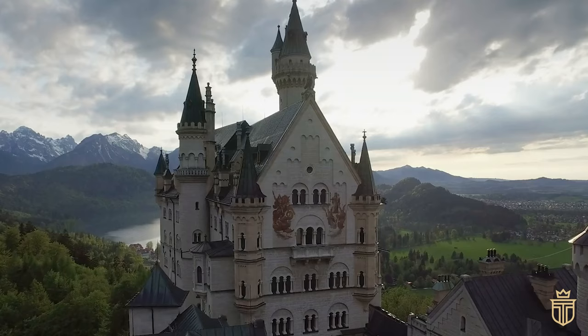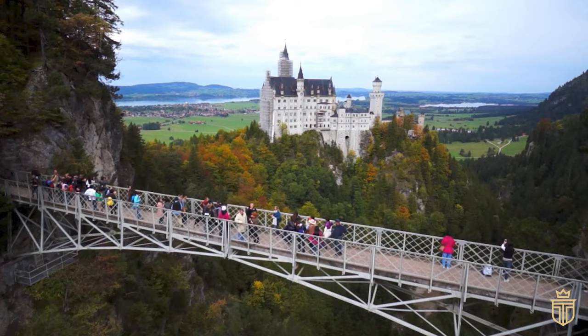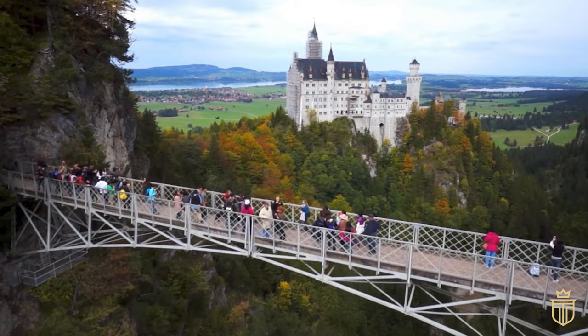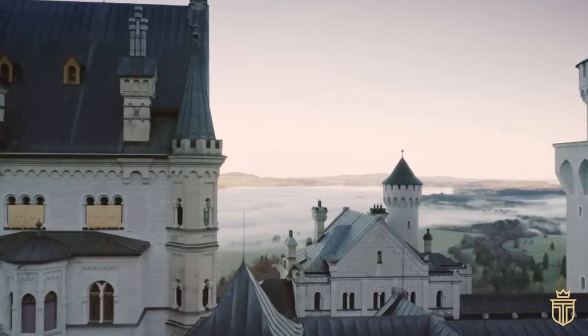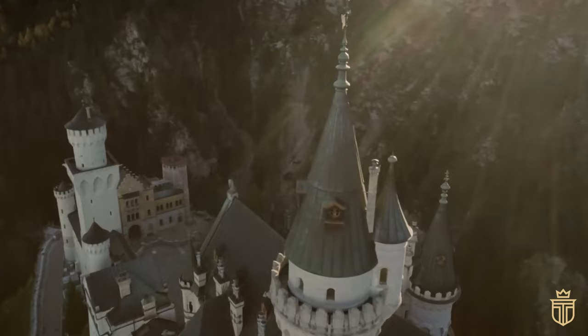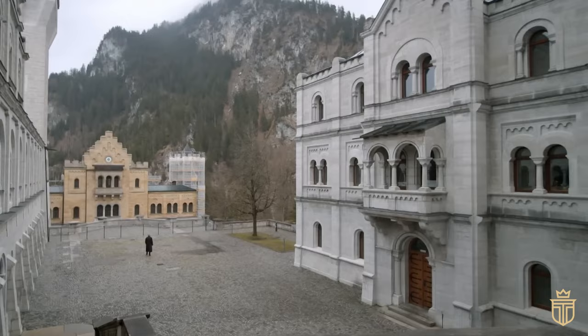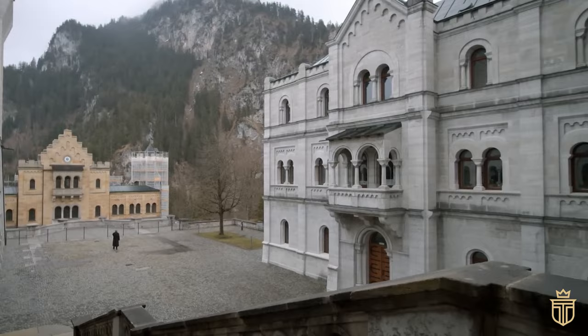The plot thickened in 2022, when the Marienbrücke, a photographer's dream bridge, was once again ready for its close-up, having had its own nip and tuck. The castle's reopening was more than a fresh coat of paint — it was a jumpstart for the local wallet, with the magnetism of the castle drawing eyes and euros alike. In keeping with the times, Neuschwanstein Castle had also gone green — not with envy, but with energy. Sustainability was now king of the castle.